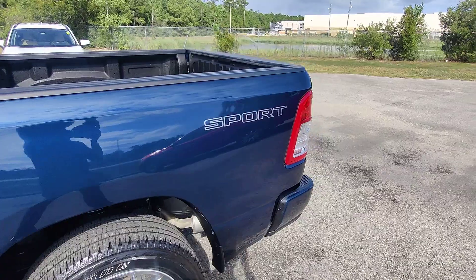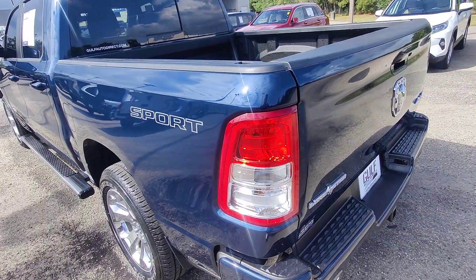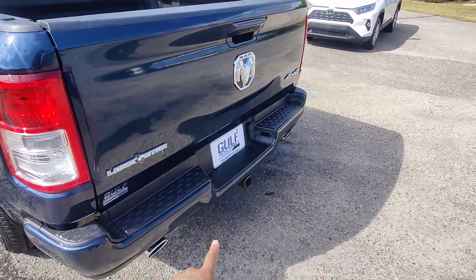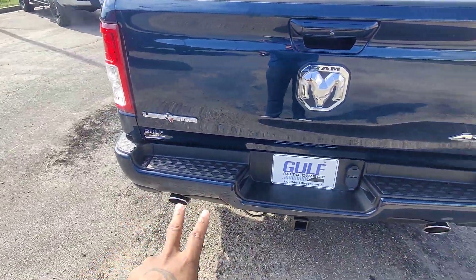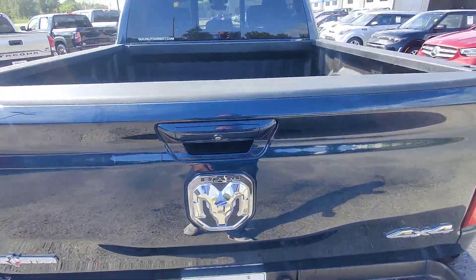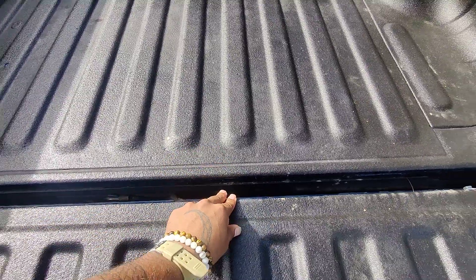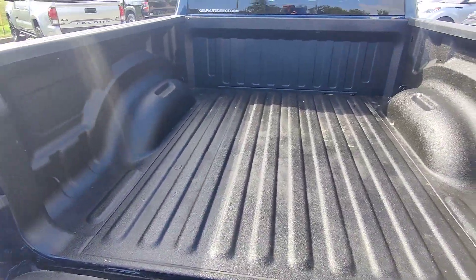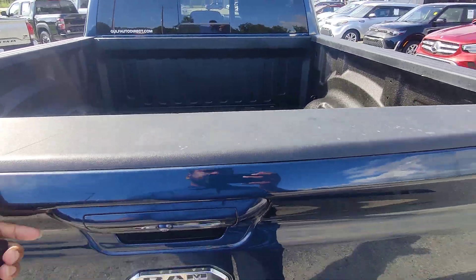No scratches or any issues here. Wraparound taillights with no cracks, no holes, or any moisture buildup. We do have a tow package already installed on this vehicle. No dents in the back bumper, which seem to be pretty common in trucks. Looks like we do have a bed liner here — it's a drop-in liner but looks to be a really high quality one, so no shifting or any issues there.